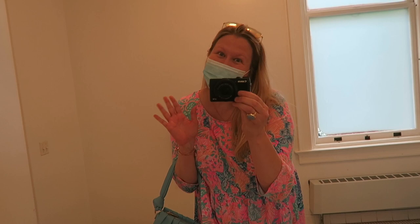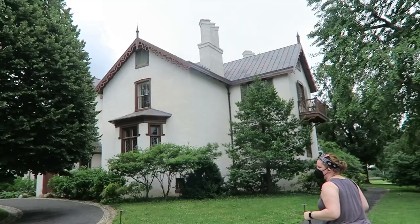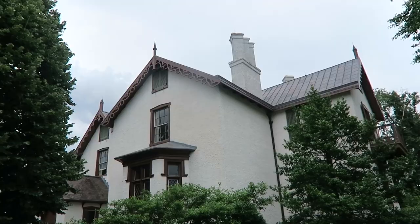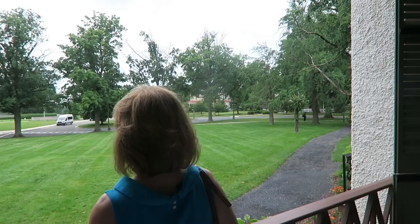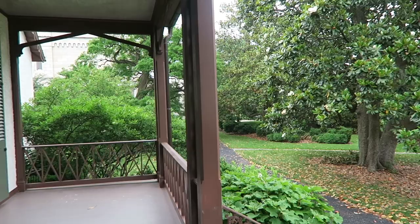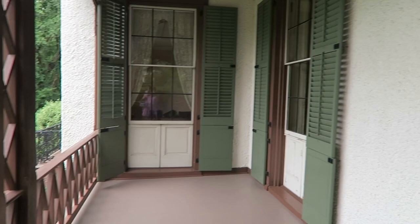The visitor center had a neat little museum, but photography was not allowed. Once our tour started, our tour guide Rebecca took us into the cottage. We had 13 people in our group, which seemed like the perfect number. Photography was also not allowed in the house, but we were allowed to take pictures on the back porch, which had beautiful views of the grounds. Each room had audiovisual aids that really helped tell the story, and there were chairs and benches in each room in case you needed to sit down — it made the tour much more comfortable.